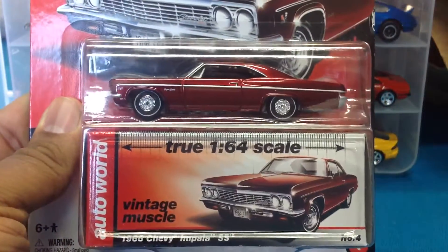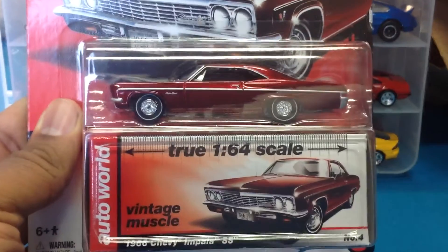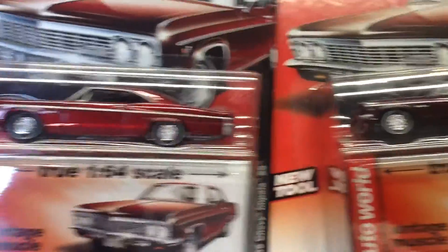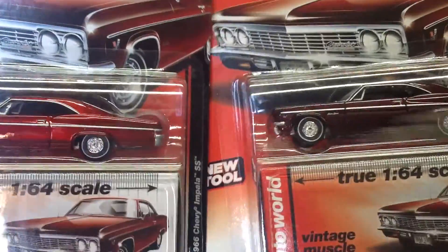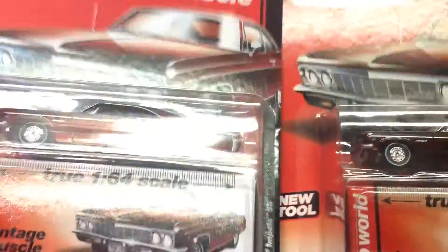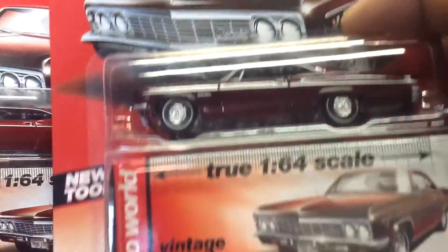I neglected to mention — you can take a look at this as a comparison: the '66 Chevy Impala SS, this is the Ultra Red chase. You can compare the difference in the paint and the trim with the regular release. As you can see they're on the same card, but this is the Ultra Red and this is the regular.